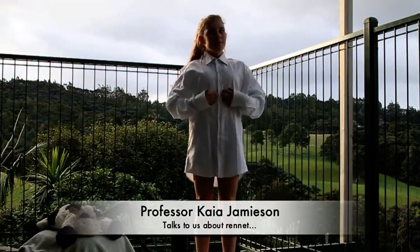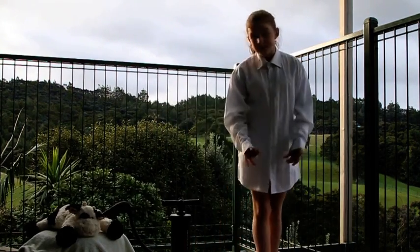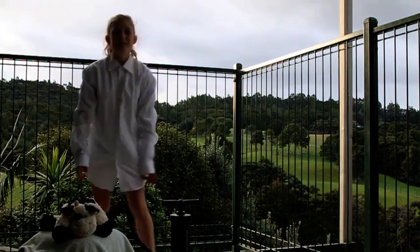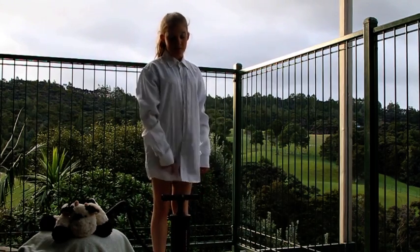Hi, I'm Professor Kyna Jameson. And today I'm going to talk to you about what Rennet really is. Rennet comes from a cute little bobby calf. Its stomach acid is pumped from its stomach and into big vats.